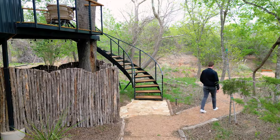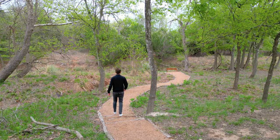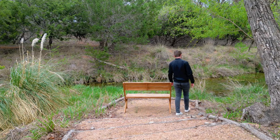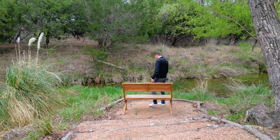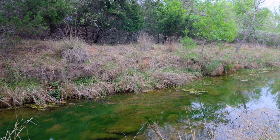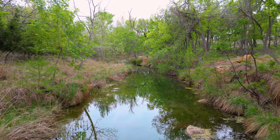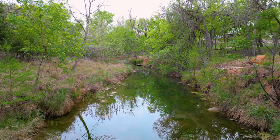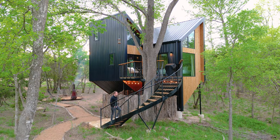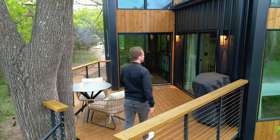I'll now exit the soaking tub area and before going up the stairs, I'm going to hook right and walk down this long path. It will eventually lead to your own private little sitting area right next to a river. It's super peaceful and there's a lot of wildlife out here — the perfect spot to grab a book and do some reading on a bench next to the river during your stay. Let's head back to the treehouse now. I'm going to walk up the beautiful spiral staircase which leads to the outdoor deck.